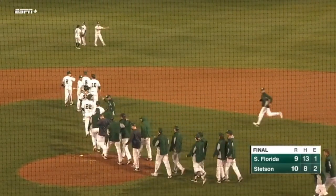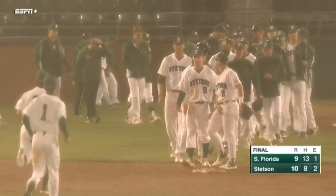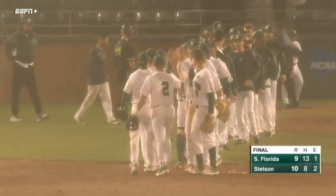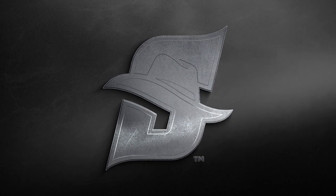They put up a seven spot in the second trailing 5-0, and they hold on to take it. A huge win — their fourth in a row here in DeLand against their rivals from Tampa. Stetson comes away with a 10-9 win.